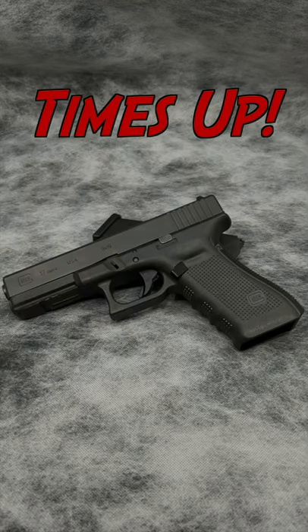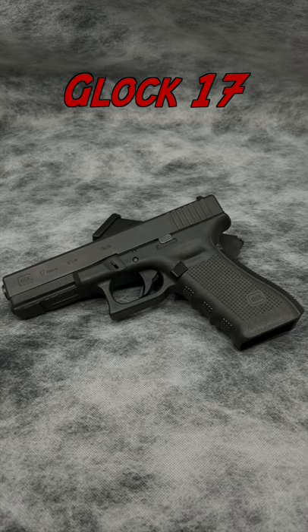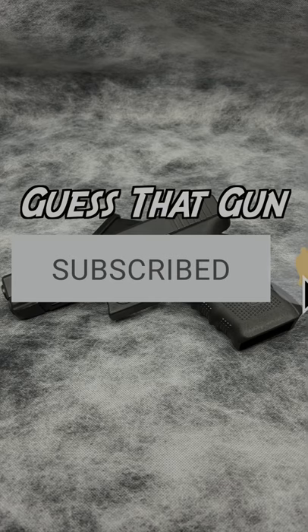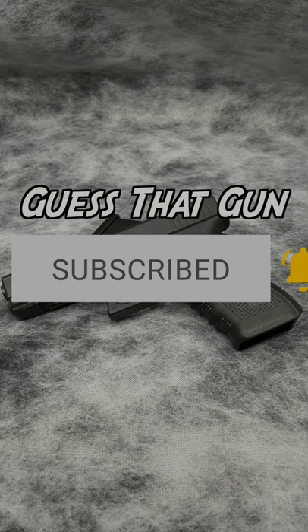Time's up. It's a Glock 17. If you figured it out, let me know in the comments which hint gave it away. Also come over to my channel and check out my how-to's and reviews. Thanks for watching and I'll see you next time when we play Guess That Gun.